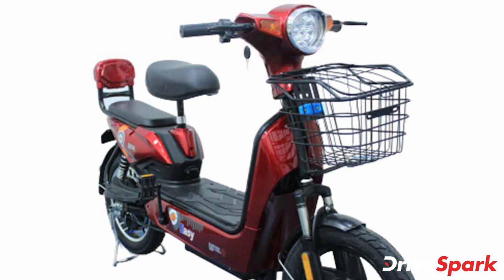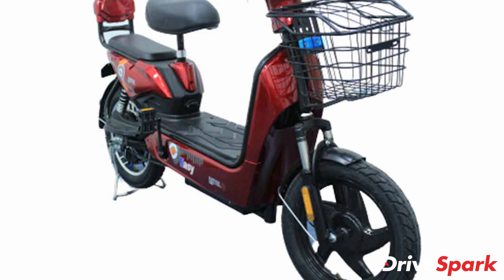It also features LED lighting across the entire scooter along with a fully digital instrument console, which provides a clear indication of the charge left in the scooter.